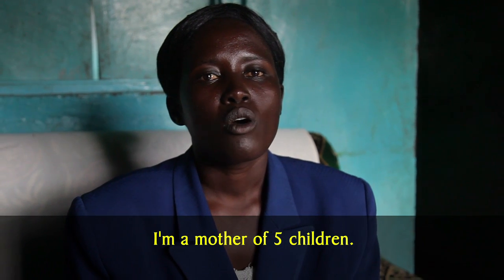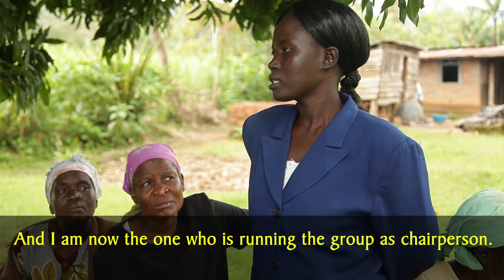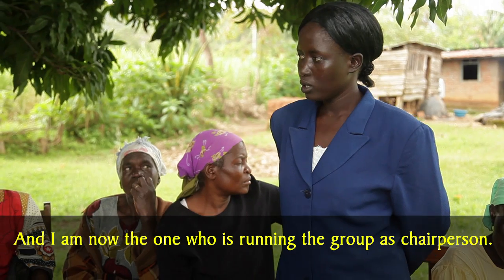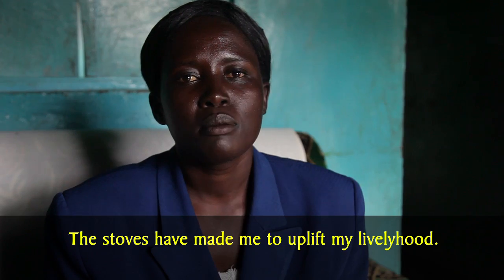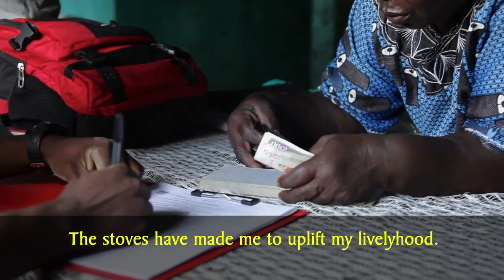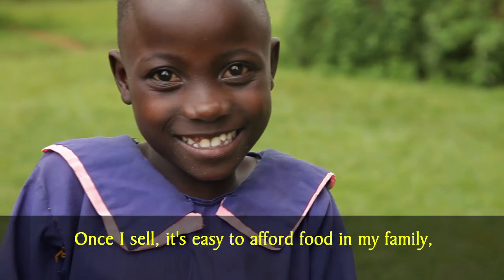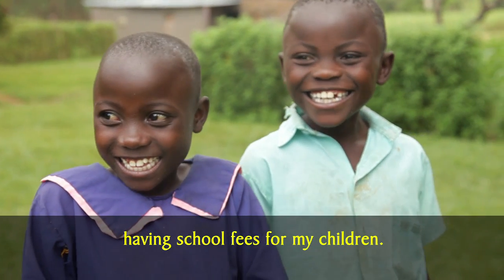I'm a mother of five children, and I'm now the one who is running the group as chairperson. The stoves have made me uplift my livelihood. Once I sell, it's easy to afford food for my family and school fees for my children.